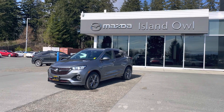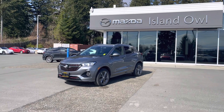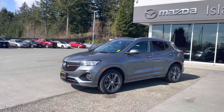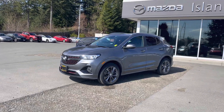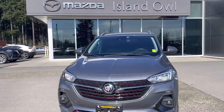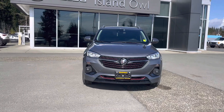Hello everyone, Dana here at Island Owl Mazda. Look what I just took in on trade. This is a lease return, one-owner BC vehicle, no accidents or claims. It is local, local to Campbell River. It's a 2020 Buick Encore GX and it is the ST trim level.